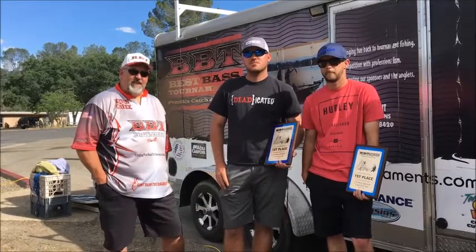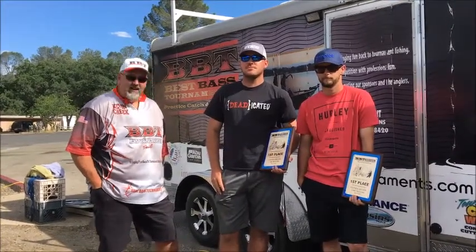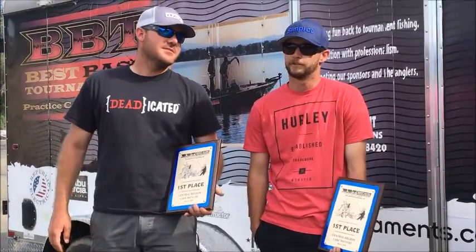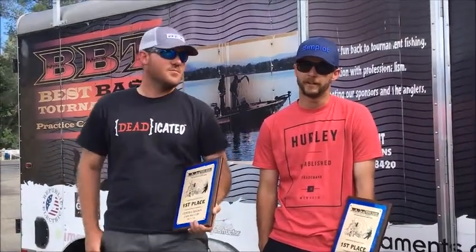With me right now are the guys who took first place today. They had an awesome bag. Introduce yourselves and tell us how you did it. I'm Jared Cook. I'm Zach Schmidt. We just jumped points on main lake all day, throwing glide baits, Senkos, and rip baits.